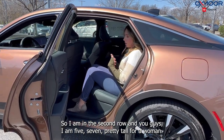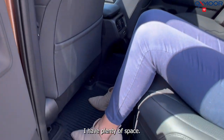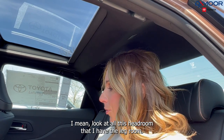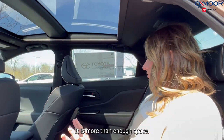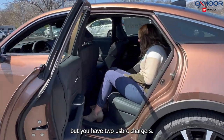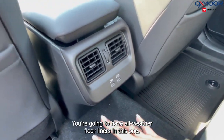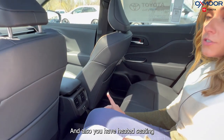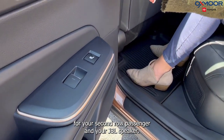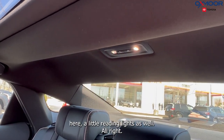I'm in the second row and I'm 5'7" — pretty tall for a woman — and I have plenty of space. Look at all this headroom and legroom — more than enough. Back here you have rear vents, two USB-C chargers, all-weather floor liners, heated seating for the second row, a JBL speaker, and reading lights.